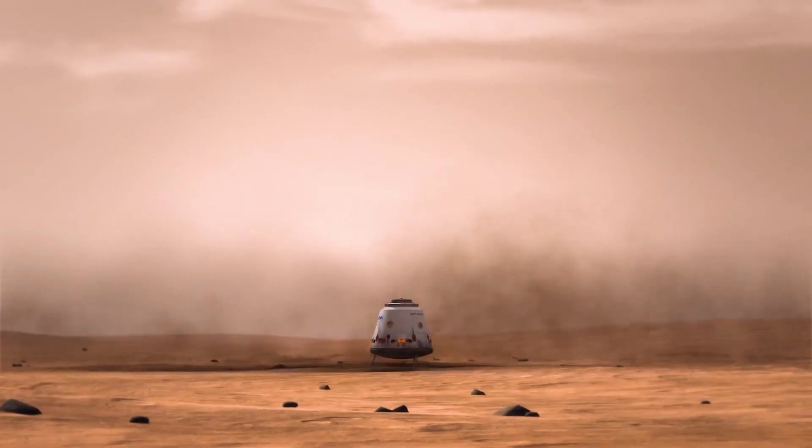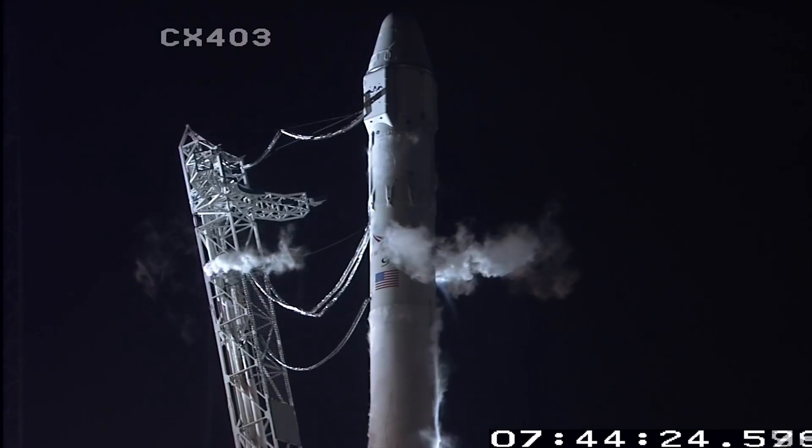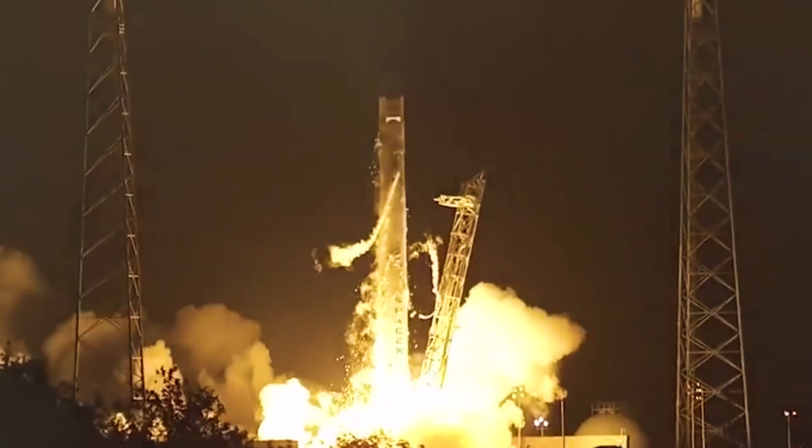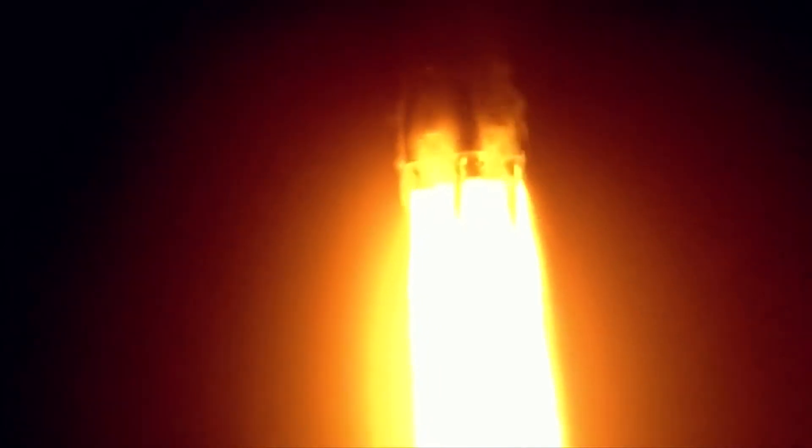With 31 successful launches already under its belt, SpaceX is well on its way to almost doubling its launch rate compared to 2021. In 2019, SpaceX flew 26 Falcon 9 rockets, and in 2021 it launched 31 Falcon 9 flights. In 2018, the company also launched 31 Falcon 9 missions. Streamlined rocket refurbishment, high demand for Starlink flights, and more regular usage of SpaceX's launch site at Vandenberg Space Force Base in California — which has hosted six Falcon 9 launches so far this year — all contributed to the improved flight rate. In 2019 there were just three launches from California, and in 2020 there was only one SpaceX flight there.